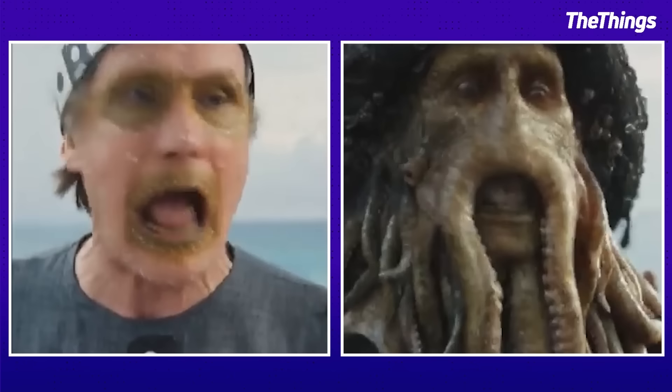The terrifying Kraken wasn't initially very scary for the actors on the set — probably because director Gore Verbinski was standing in for it.